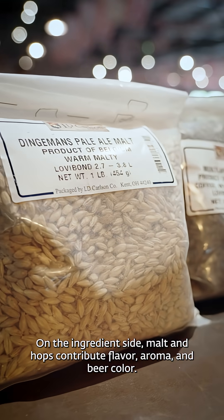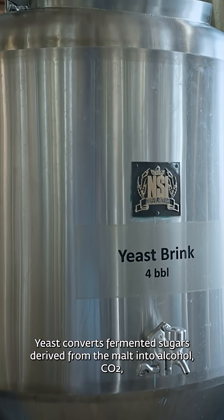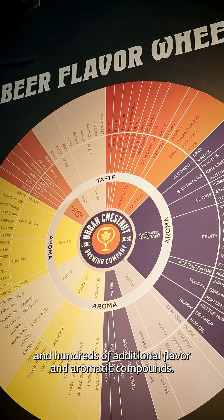On the ingredient side, malt and hops contribute flavor, aroma, and beer color. Yeast converts fermented sugars derived from the malt into alcohol, CO2, and hundreds of additional flavor and aromatic compounds.